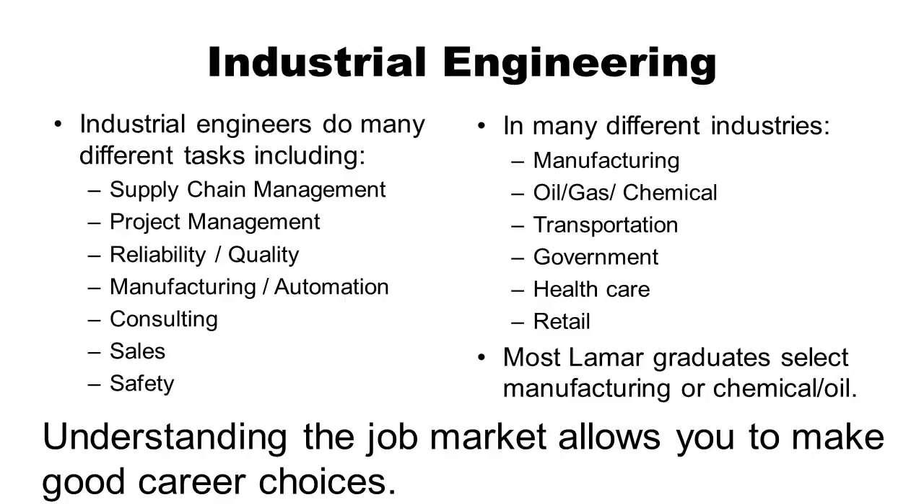This is particularly important for industrial engineers, who do many different tasks including supply chain management, project management, reliability and quality, manufacturing and automation, consulting, sales, and safety. They also work in many industries: manufacturing, oil and gas, transportation, government, health care, and even retail. Most graduates choose manufacturing or the chemical industry. Understanding the job market allows you to make good career choices — including what areas to intern in, what elective courses to take, and what information beyond the classroom to learn.